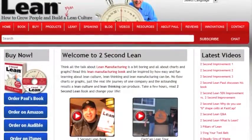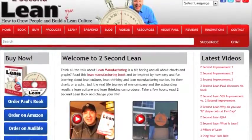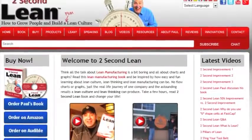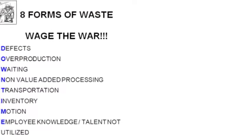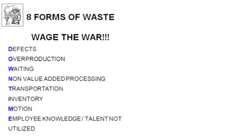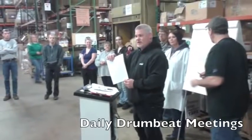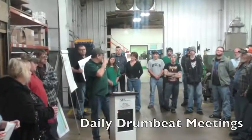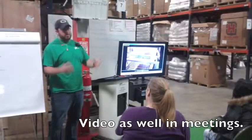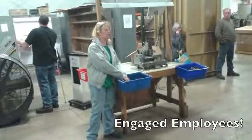We started our journey by reading the book Two Second Lean by Paul Akers. We then practiced learning the eight forms of waste, which we want to root out of our operation. We started daily drumbeat meetings where we share vital information, practice seeing the eight forms of waste in our operation, share videos, bring props, and educate ourselves about how to improve.